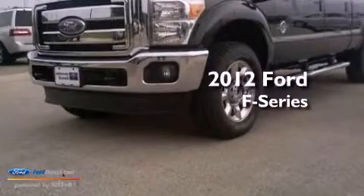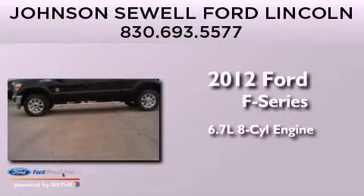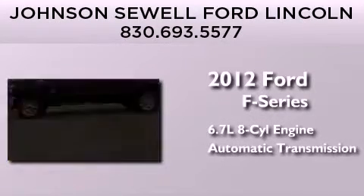This is a brand-new 2012 Ford F-Series. It has a 6.7-liter eight-cylinder engine and an automatic transmission.